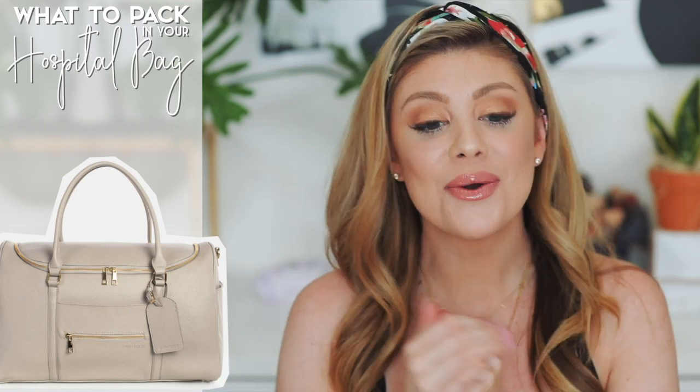Hey everyone, so today's video is going to be all about what you should pack in your hospital bag. This video has been extremely highly requested and I'm sorry it's taken me so long to finally do this. I know some of you are like, 'Oh my goodness, I'm giving birth in so many weeks, I need to know what to pack!'